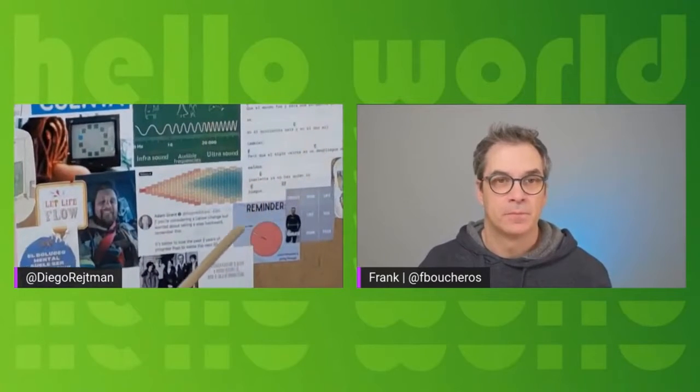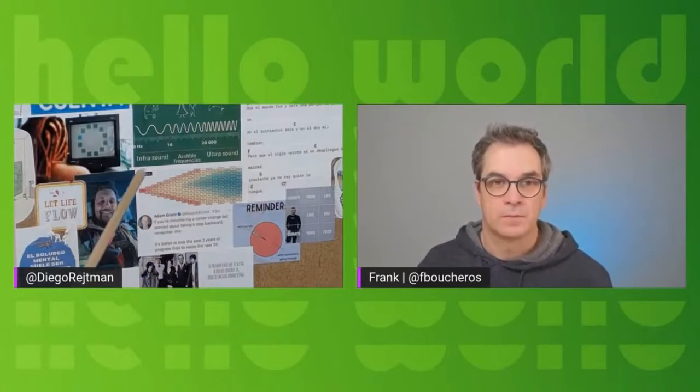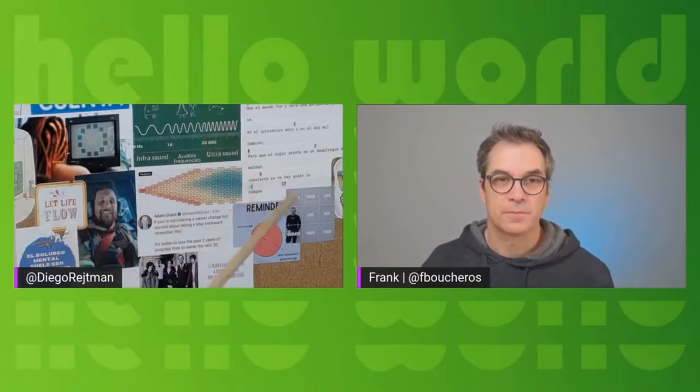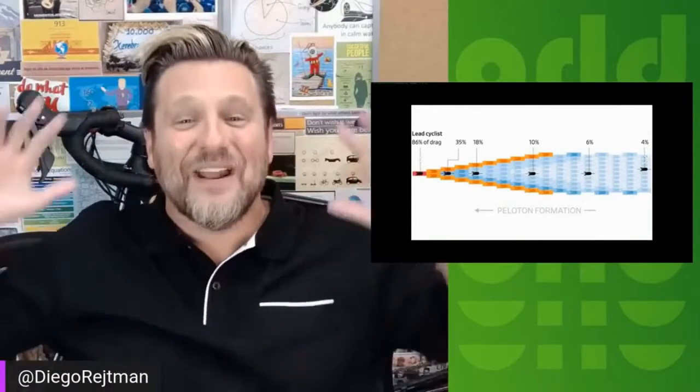And it's actually a diagram of a peloton. For those of you who don't know, a peloton is the formation that cyclists use when they're running a race. But to show you the actual data around this, let's put the image on the screen. This was an experiment done in a university in the Netherlands where they created a 3D model of an actual peloton of cyclists and ran wind turbines to measure how much drag each cyclist is taking.